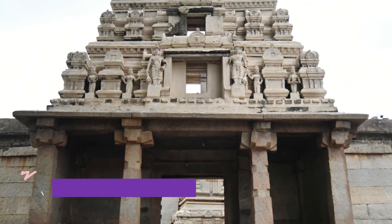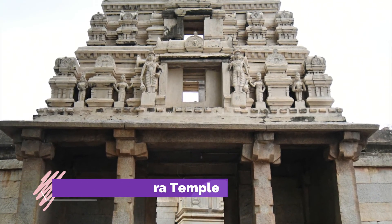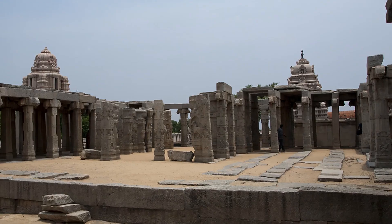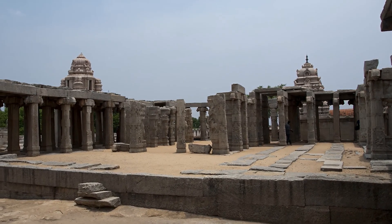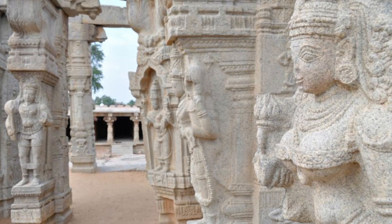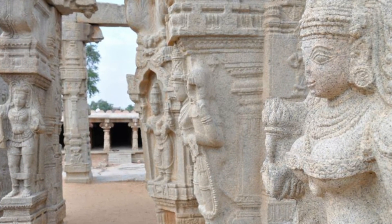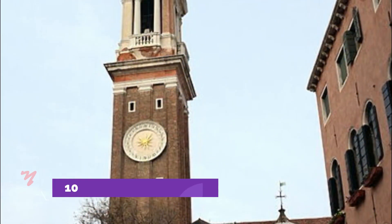Number nine: Virabhadra Temple. The Virabhadra Temple is located in Lepakshi village, which is 15 kilometers east of Hindupur in the Anantapur district. Dedicated to Lord Virabhadra, the temple was built in the 16th century and has images, sculptures, and pillars carved by hand.